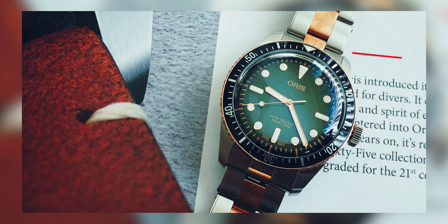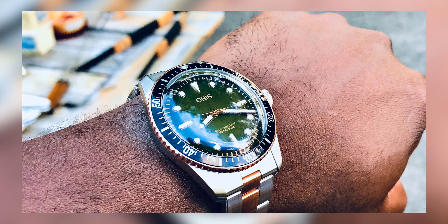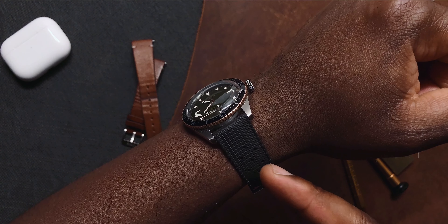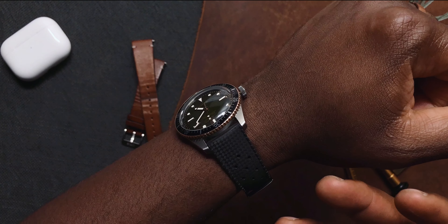My friend opted for the additional two-tone bracelet, and he actually has that wrapped away safely. I have worn and tried that bracelet on, and it is extremely comfortable. I love the feel of a two-tone watch, and having the bronze and stainless steel is a less flashy way of accomplishing this. Just like the brand, this watch flies under the radar when on wrist.